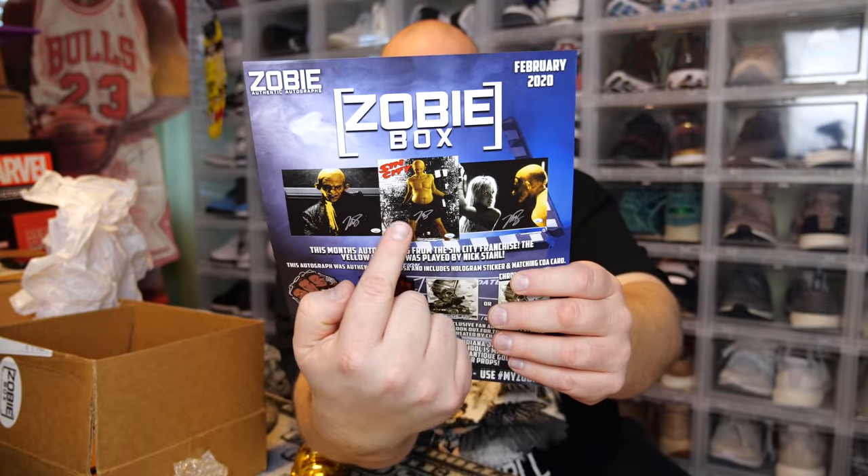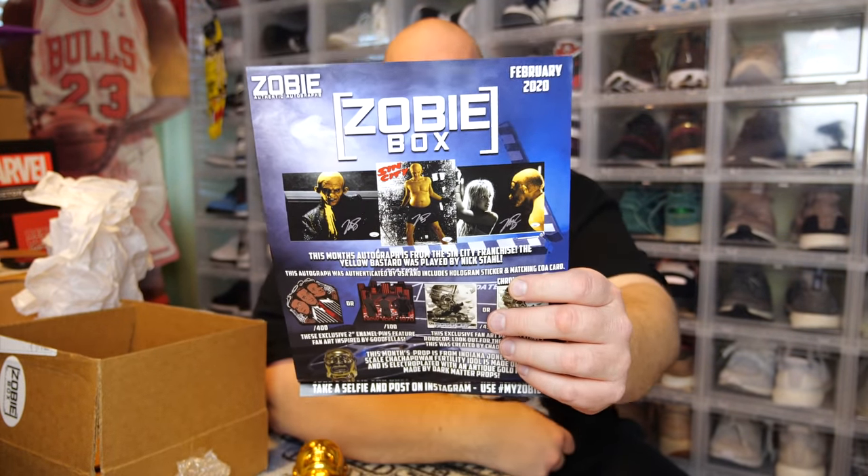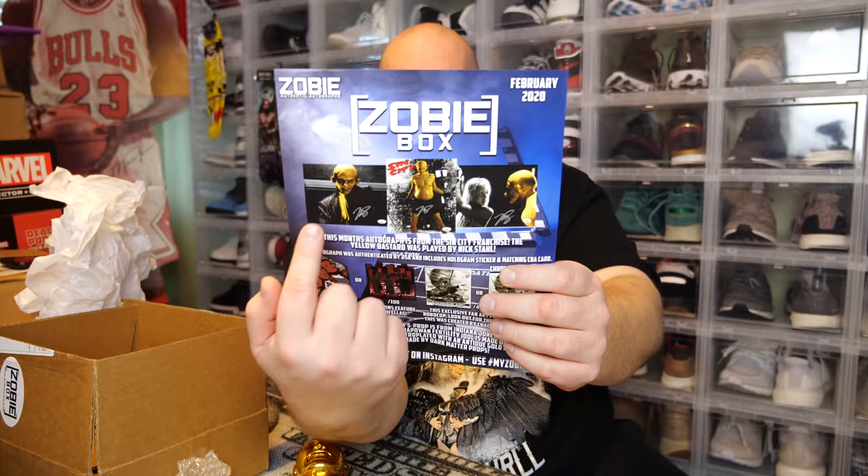That's right — this month's autograph is from the Sin City franchise. The Yellow Bastard was played by Nick Stahl. There were three different shots you could have gotten, signed by Nick. This autograph was authenticated by JSA and includes a hologram sticker and matching COA card.